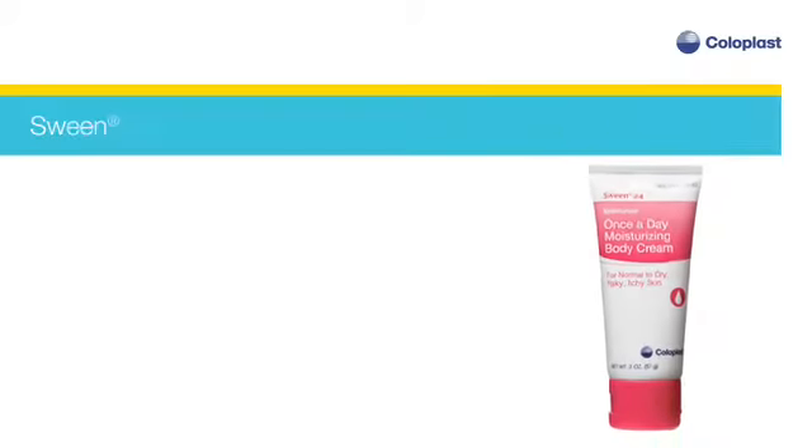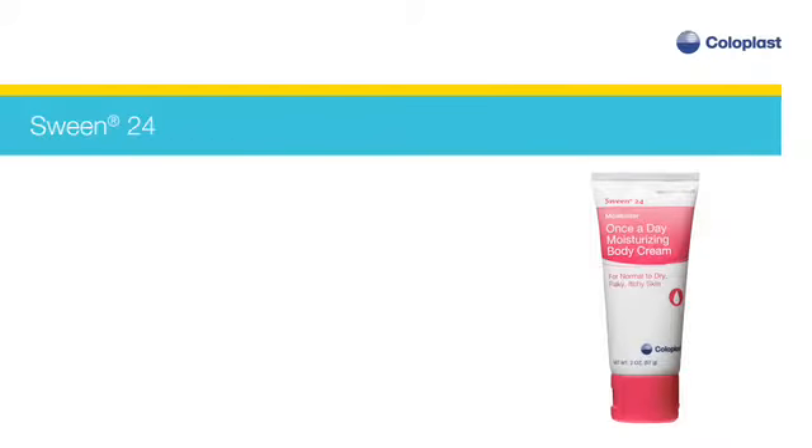Sween 24 is a once-a-day moisturizing cream that provides continuous moisturization for 24 hours. It is recommended for all patients to help maintain healthy skin and reduce the risk of dry skin.